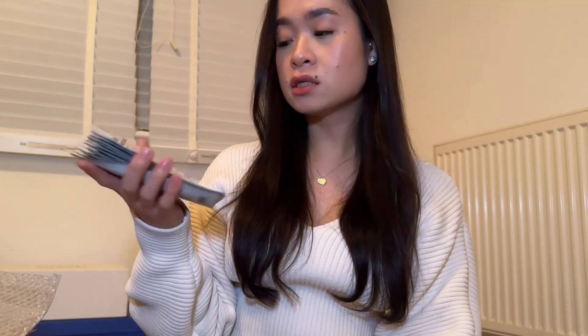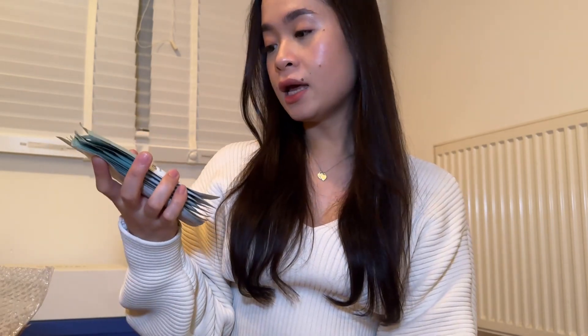I also got 10 pieces of the Some By Me Real Snail Skin Barrier Care Mask. I haven't tried this yet, but I'm quite obsessed with everything snail — I feel like it takes care of my skin barrier and moisturizes everything. I also got 10 pieces of the Some By Me Real AHA BHA PHA Calming Care Mask, which I also haven't tried, but they're quite cheap.